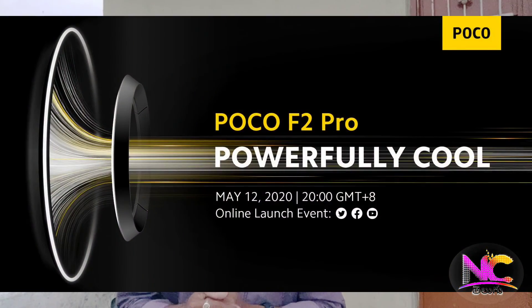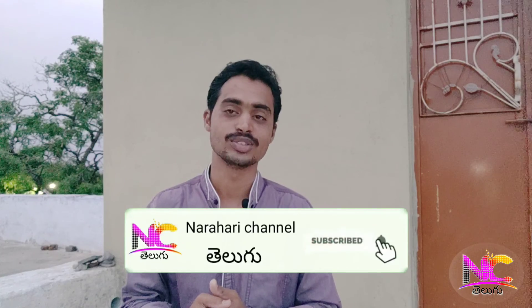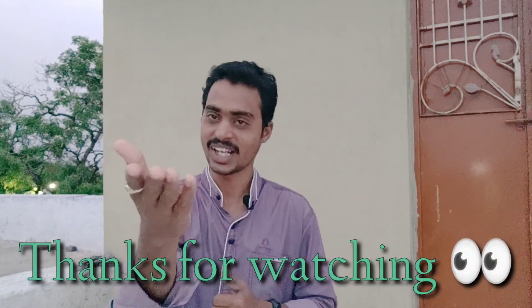It is launched in the next video. If you have a Poco F2 Pro phone, you can watch the launch on May 12th at an online launch event. If you like this video, please like and subscribe to this channel. Thanks for watching. You are Narahadi signing off.